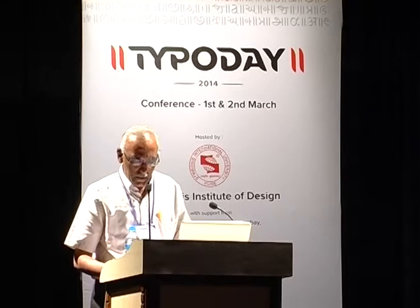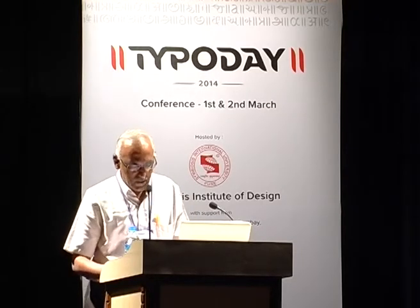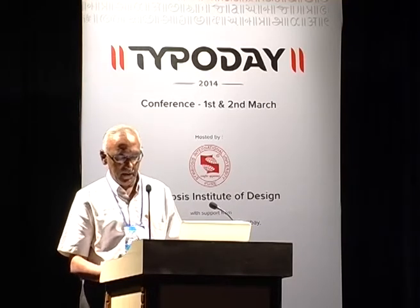Good morning. I am going to talk about punctuation, spacing, and typographic articulation as a means to convey hierarchy and its influence on Malayalam typography.